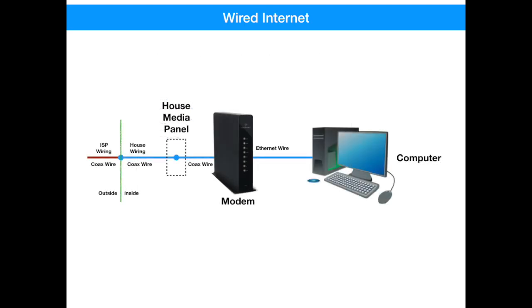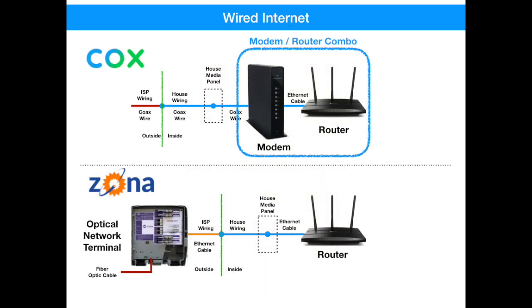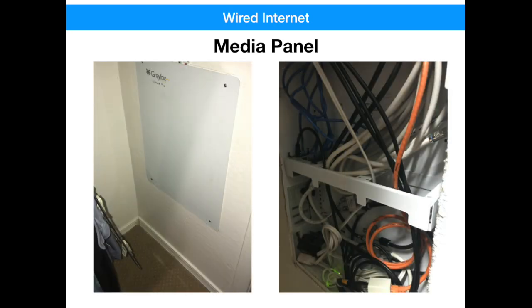These companies deliver an internet feed to your house. That feed usually ends up in your media panel somewhere in your house, although your system may have been modified over the years and terminates somewhere else. My media panel is in my closet and looks like this. Usually a dedicated cable leaves the media panel and runs to your modem or router. Cox's feed will be connected to either a modem or a modem-router combination device. The Zona feed will just be connected to a router since they don't use a modem. If someone has installed a modem or router inside your media panel, you need to be aware this can be a safety concern due to the heat that can be generated by these devices, and is also one of the worst places you can install a router — low to the ground, behind extra walls, and even in a metal box. We'll be discussing in more detail where to put a router in the next video.